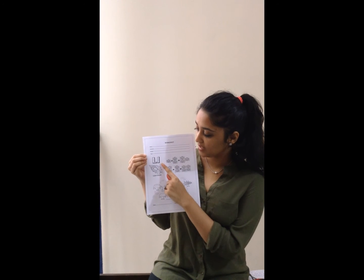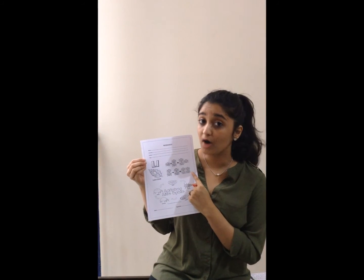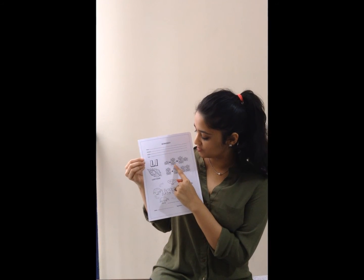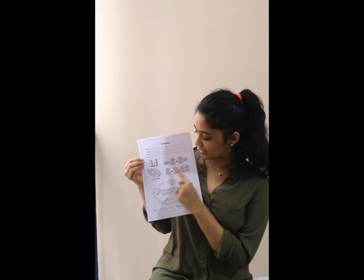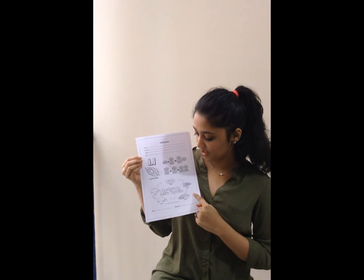First, you need to color the letter L and the ladybug. Second, you have to count how many ladybugs are there on the worksheet: 1 plus 2 is equal to 3, and 2 plus 2 is equal to 4. Third, you need to color the life cycle of the ladybug.